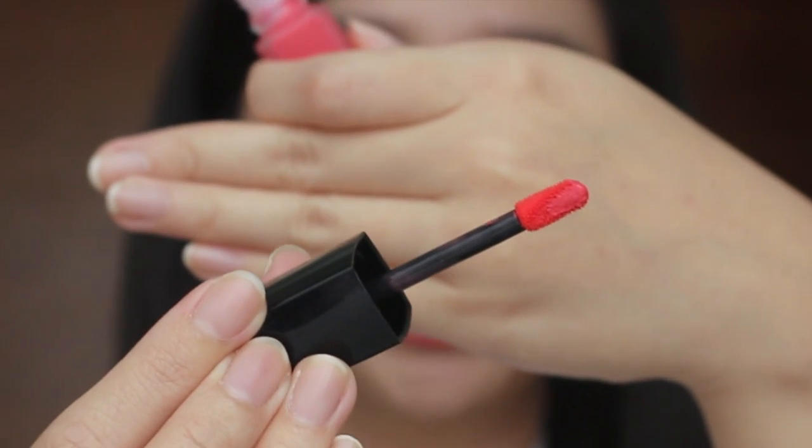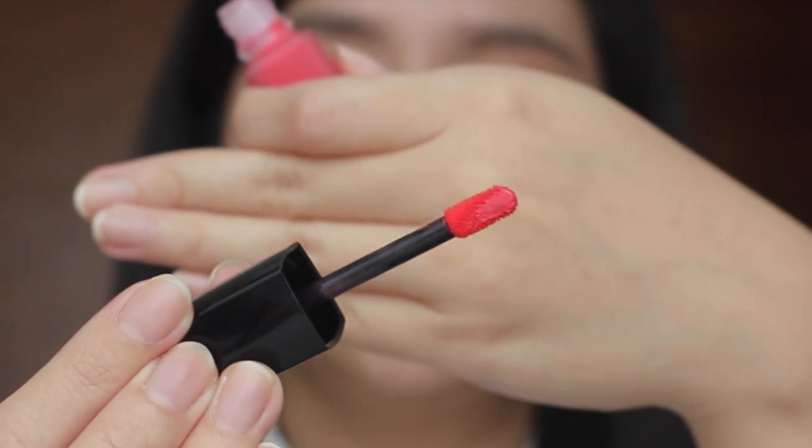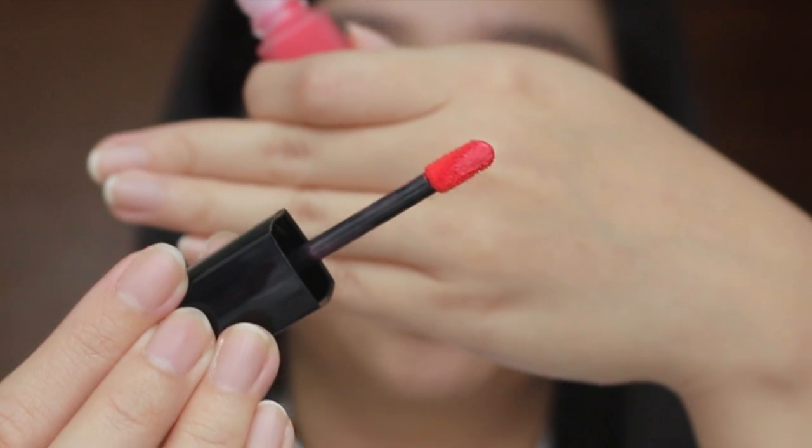It comes with a doe foot applicator, which I think is really great. It is perfectly shaped and it really does bring a lot of product out — enough that you don't have to dip again to get more.